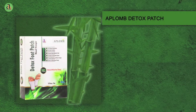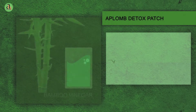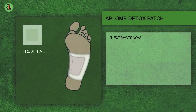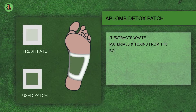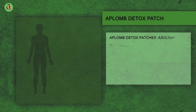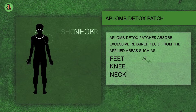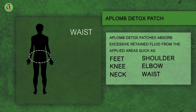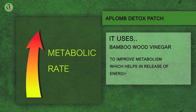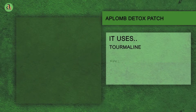Aplomb Detox Foot Patch works on the principle of reflexology. Aplomb Detox Patches have been developed with 100% natural ingredients to extract waste materials and toxins from the body, all of this while you sleep. Aplomb Detox Patches absorb excessive retained fluid from the applied areas such as feet, knee, neck, shoulder, elbow and waist. It uses wood vinegar to improve blood circulation, metabolism and pulls out toxins from the blood.